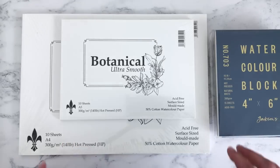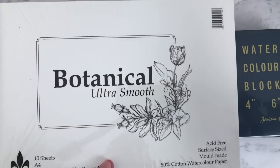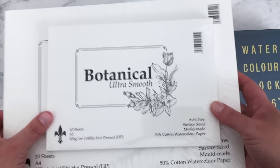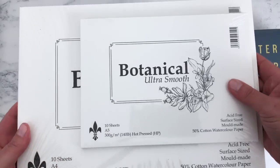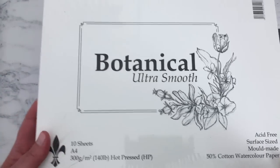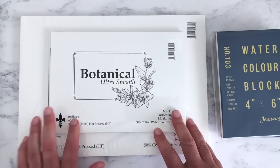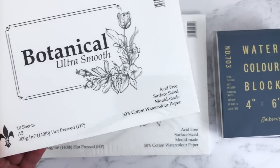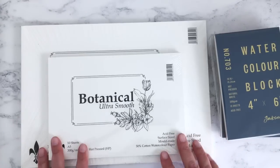These two pads are the botanical ultra smooth paper from St Cuthbert's Mill. I tried a sample sheet in a big art haul I did a couple of months ago — it's a really lovely paper and I love it for pencil work. You could obviously paint on it as it's thick enough, but I'll predominantly be using it for pencil and mixed media. This one was £4.40 and this one was £7.80, and you get ten sheets in each — one's A4 and one's A5.